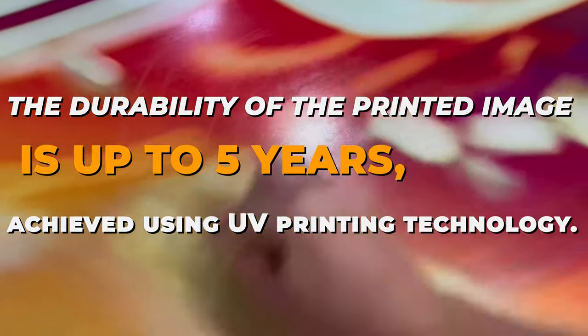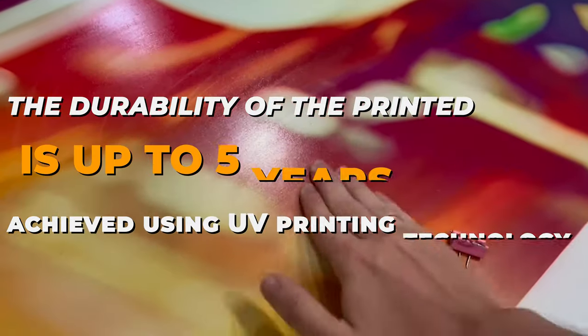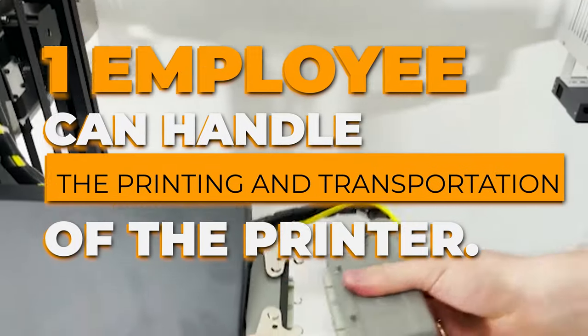The durability of the printed image is up to five years, achieved using UV printing technology. Create a picture faster than an artist with higher detail. Printing speed from one to six square meters per hour.